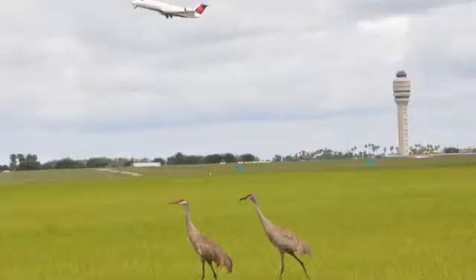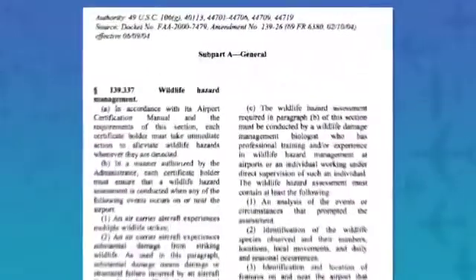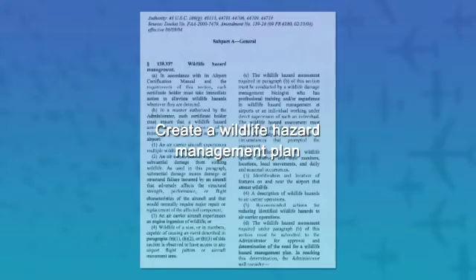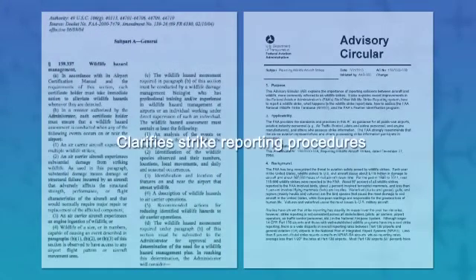That information allows us to have a better understanding of national trends with wildlife strikes and the hazard ranking of certain species, which becomes the foundation for our advisory circulars and regulations within Part 139-337. The regulatory guidance in 14 CFR Part 139-337 details an airport's obligation of when and how to conduct a wildlife hazard assessment and to create a wildlife hazard management plan. Equally important is Advisory Circular 150-5200-32B, Reporting Wildlife Aircraft Strikes, which clarifies strike reporting procedures for the aviation industry. These two documents provide the blueprint for reducing damaging strikes within the airport environment.